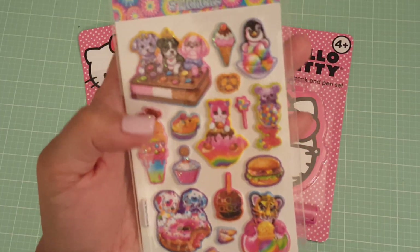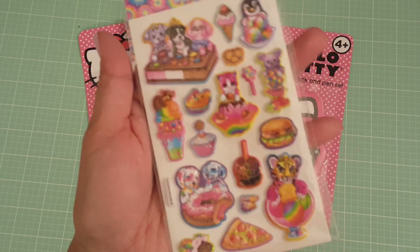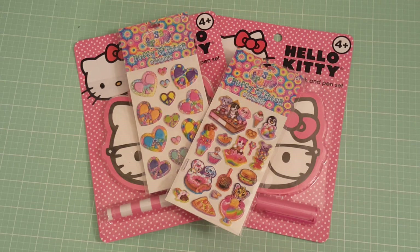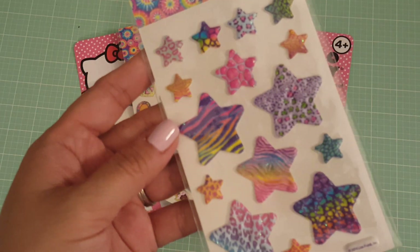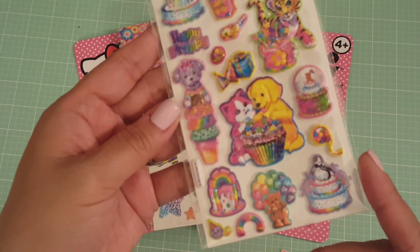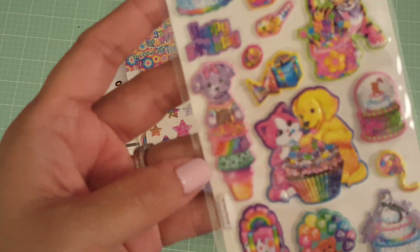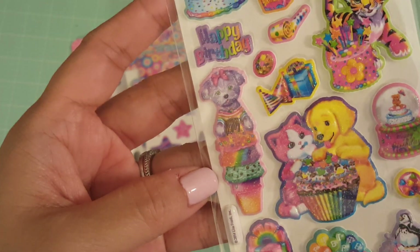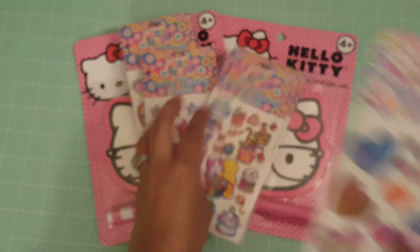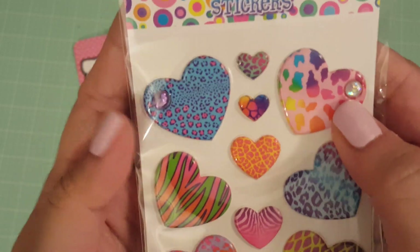Isn't that super cute? This is a puffy sticker as well with glitter. I picked up that one and the one with the stars — look at how adorable this one is. Oh, look at the little poodle on the ice cream cone, so cute! And then the last one I picked up were these hearts, and these hearts have bling in them.